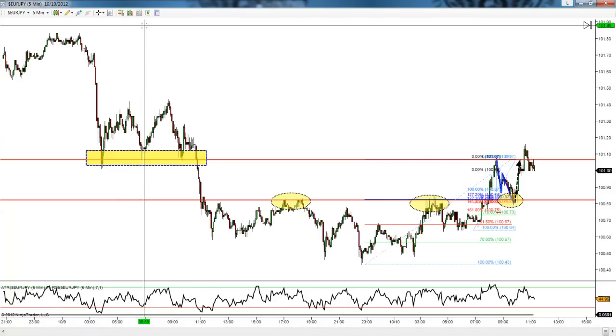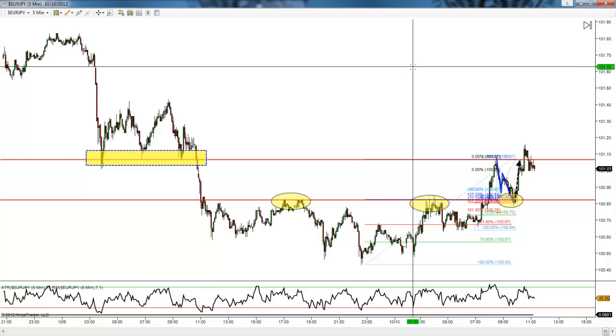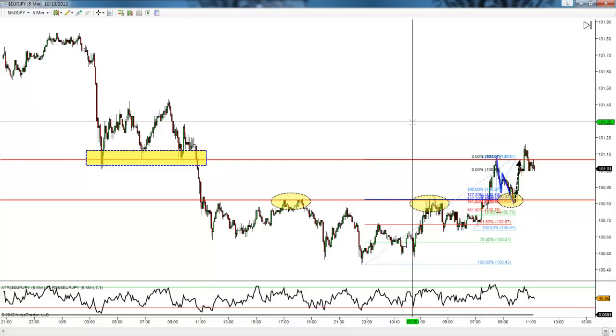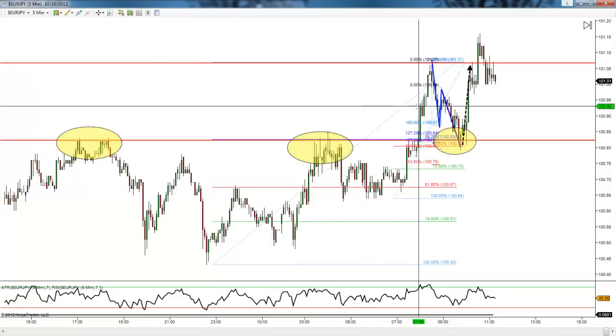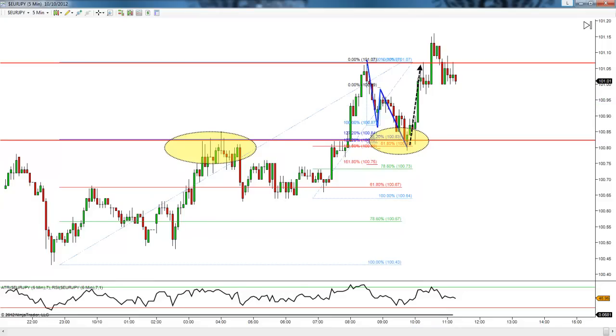We have extended targets a little higher — I'm looking for a test up here. And we have a potential cipher pattern forming a little bit higher as well. But we already got our money off the table, at least for half our position, and the rest is all free money. Thank you.